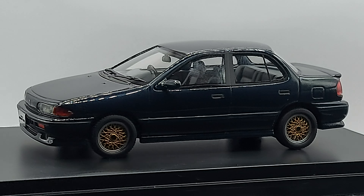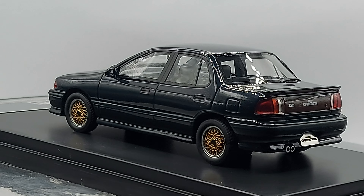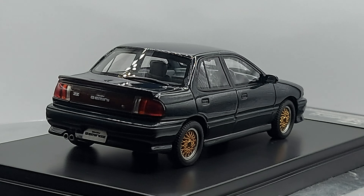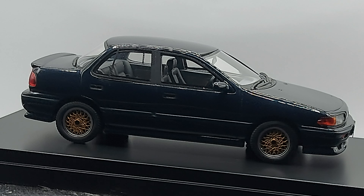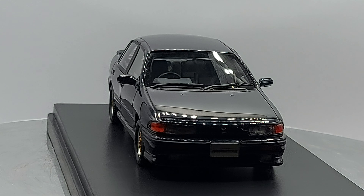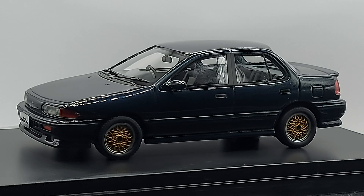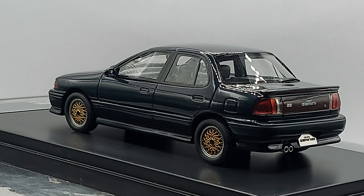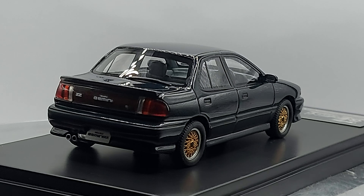Let me talk about engines. This is worldwide and varies by market, but it had a 1.5, a 1.6, a 1.6 turbo, and a 1.8 petrol engine, as well as a 1.7 diesel. For transmissions, there was a three-speed automatic and a five-speed manual. I've never seen these cars as automatics because in the US, these models were only sold as stick shift — unfortunately we did not have the automatic option. These cars were built between 1990 and 1993.